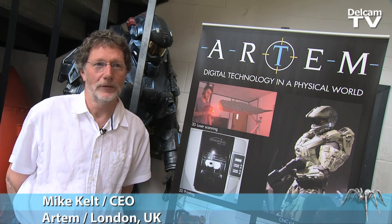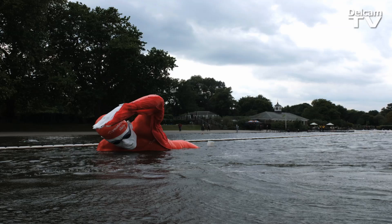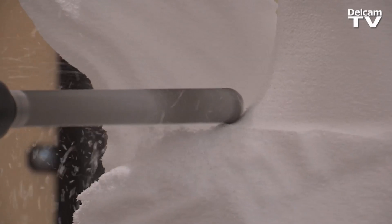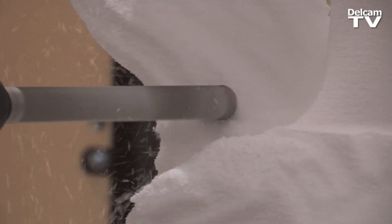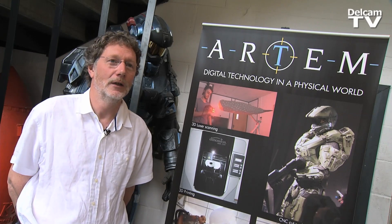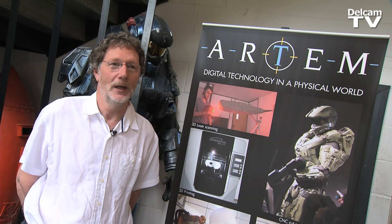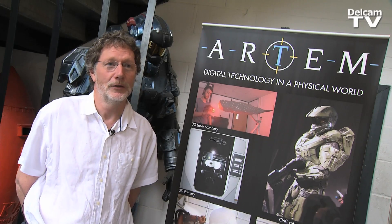Artem provides special effects of all sorts, from explosions all the way through to big expensive models. We get involved in all sorts of technology, and the most recent and newest technologies we've been involved with are the robot and all the 3D printing side. So much more is done on a computer now than it was ever done in the past, where it used to be a very much hand-skill-based industry.